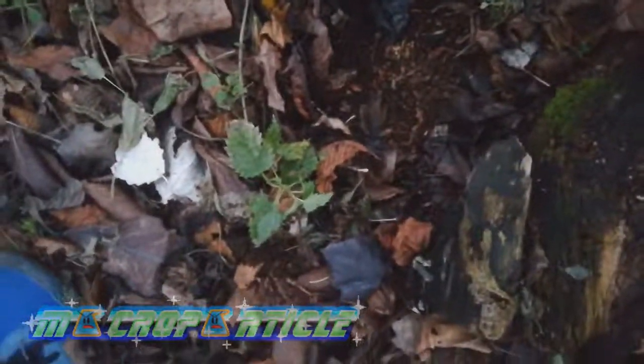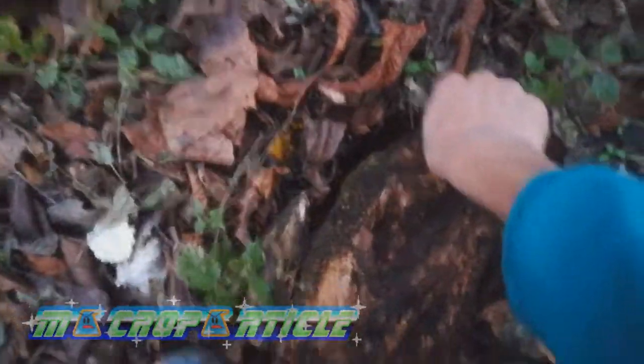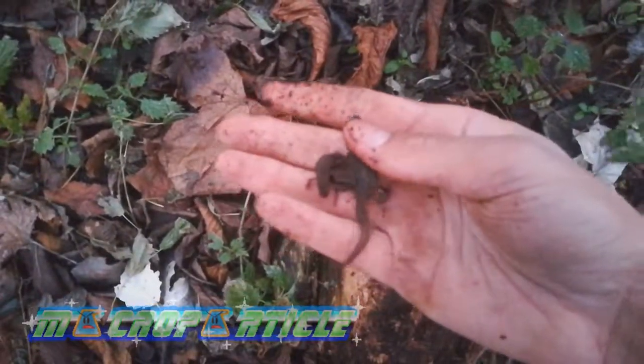I'm going to put these back. Lift the log back on. Damn — those stinging nettles. Okay, I'm going to put these guys in. There.